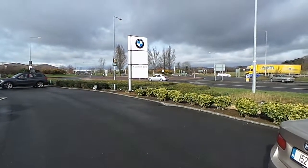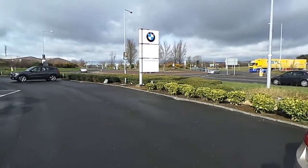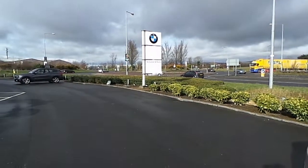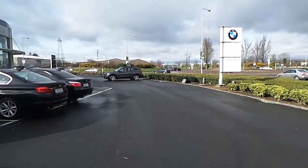Hello and welcome to N Connell & Sons, main BMW dealer on the Tipperary Road here in Limerick City. Celebrating 50 years in business this year and bringing sales, service and parts to the people of Limerick since 2009.